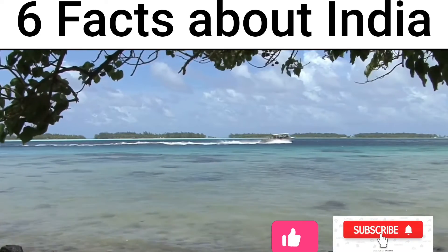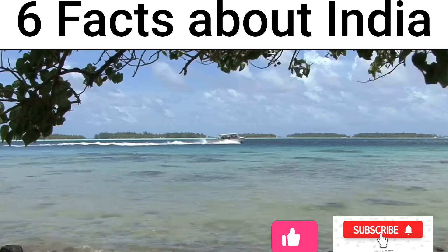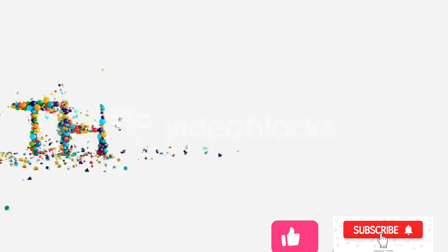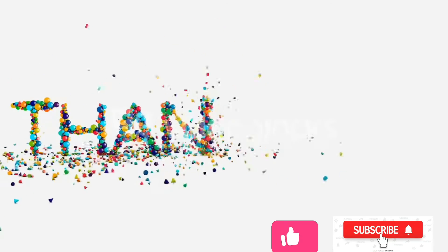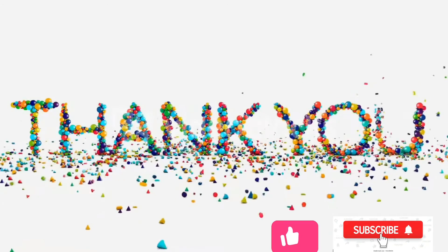If you like this video, please like and subscribe to the channel and click on the bell icon.